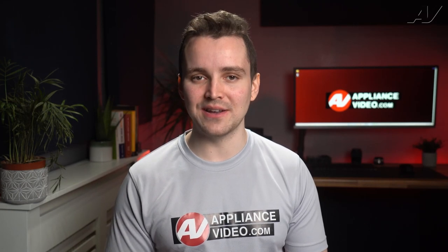Welcome back to another tech tip by Appliance Video. Today we're going to take a look at why you are finding brown stains on your clothes that look like rust.